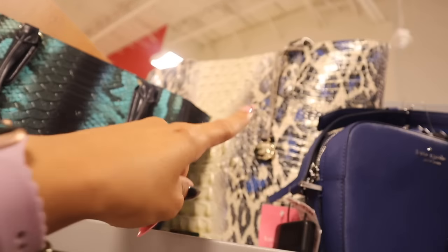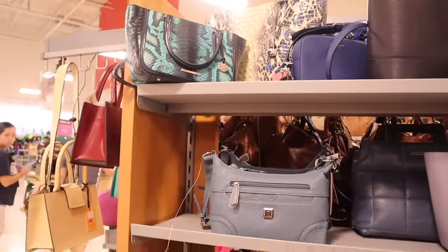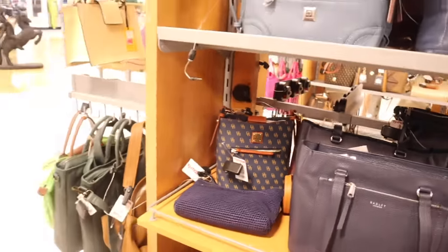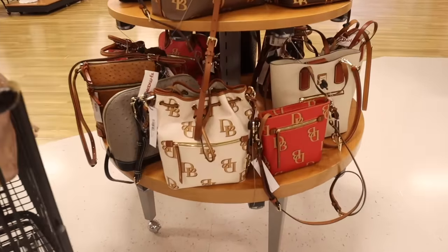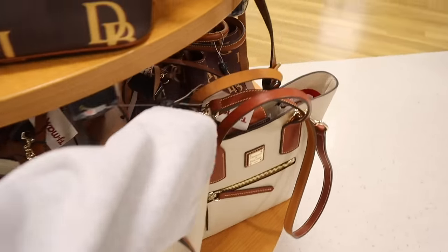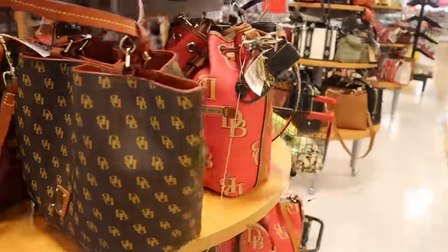The bigger Kate Spade is easily $250. There's also a Dooney & Bourke bucket purse — a really hard find — with a front pocket for $100. Straight ahead there are more Dooney & Bourke purses: a bigger bucket purse for $130, a mini for $100, a cream colored one for $130, and another bucket style for $120. If you like Dooney & Bourke, this location has a lot.